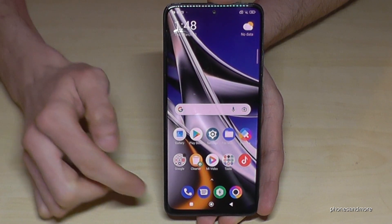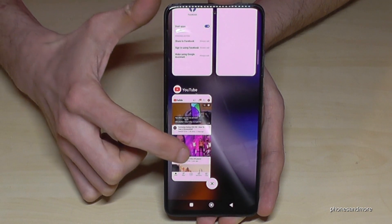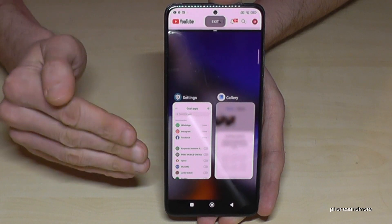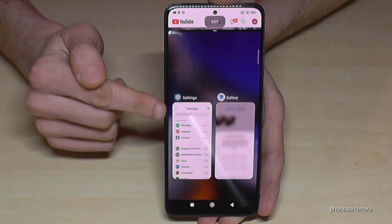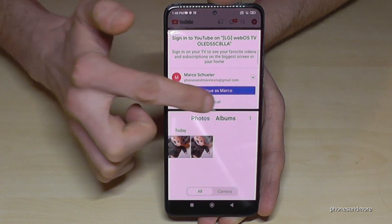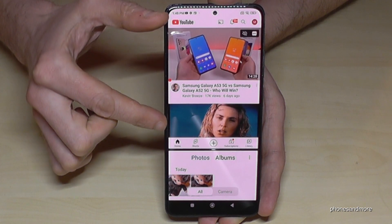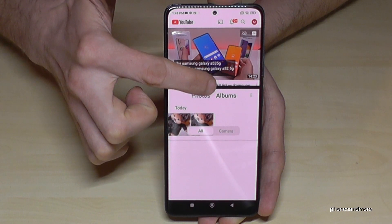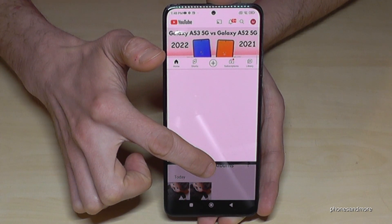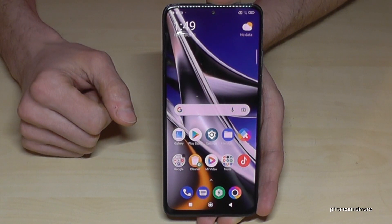The phone is large, so you can also split apps on the screen. Go to the recent tabs — the square button — and you'll see all your recently opened apps. Long-press one of the tabs and you get the option to split the screen. Below you can choose the second app. For example, YouTube on top and the Gallery below. You can adjust the divider to give more space to either app, and swipe to close one and return to full screen.